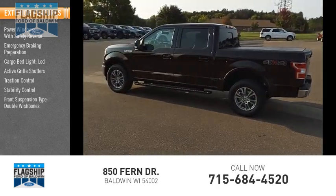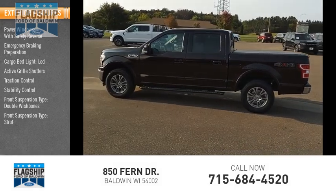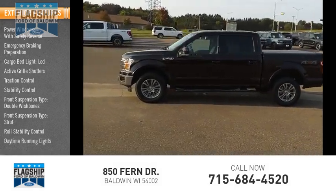Front suspension type: double wishbones and strut. Roll stability control. Daytime running lights.